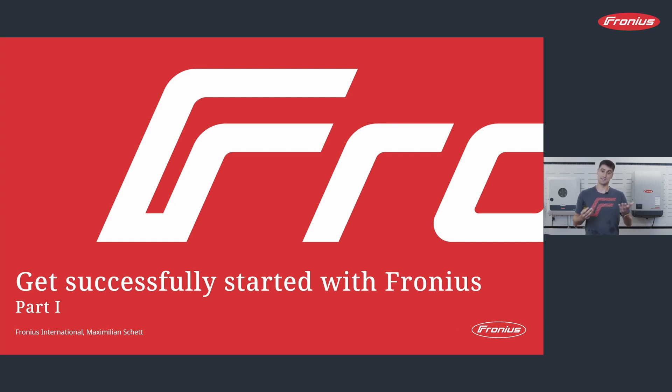In this video, I will tell you everything you need to know to get successfully started with us. As there is a Part 1, there will be a Part 2. If you like this webinar, please note that the next part will follow in December. What will I do today? I will start with the company Fronius — who we are, what we stand for, and our important values. I will show you the products, starting with the inverters, and also our solutions for other consumption sectors. And in the end, I want to show you where you find further information, including our homepage and our YouTube channel.